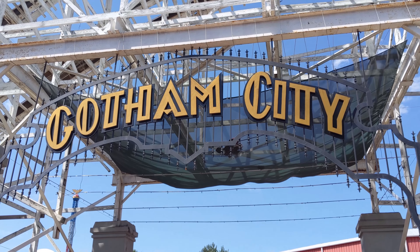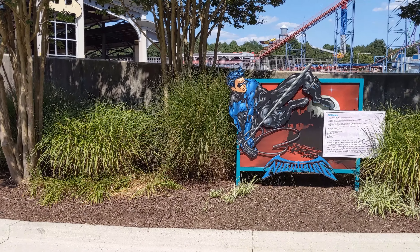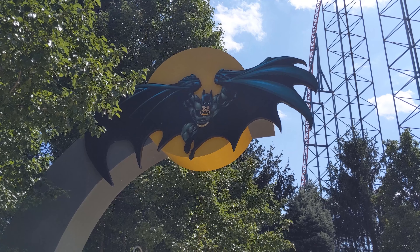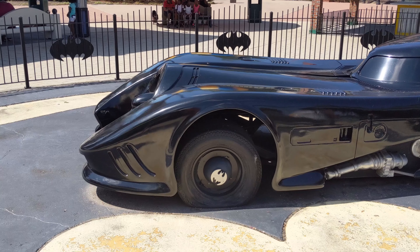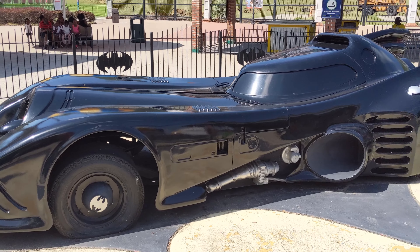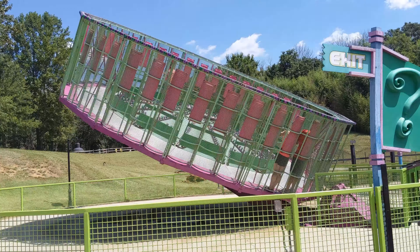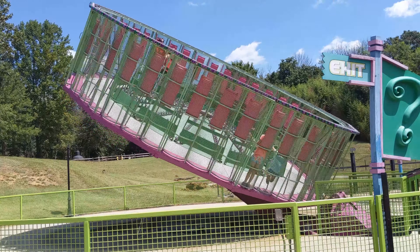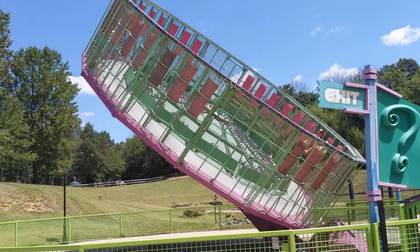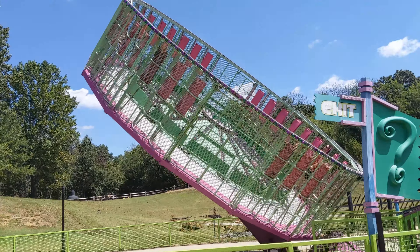Next up is the Gotham City neighborhood. As you probably guessed from the name, the entire area has a DC Comics theme to it. It's home to some of the bigger, faster rides, so there won't be too much for kids here. But there's a Batmobile park there in case any Batman fans want to stop by and pose for pictures. The first ride you'll come to is Riddle Me This — a stand-up ride where the platform raises up and tilts on its side as it spins you around. You've probably seen variations of it at other amusement parks, so there usually aren't long lines for it.